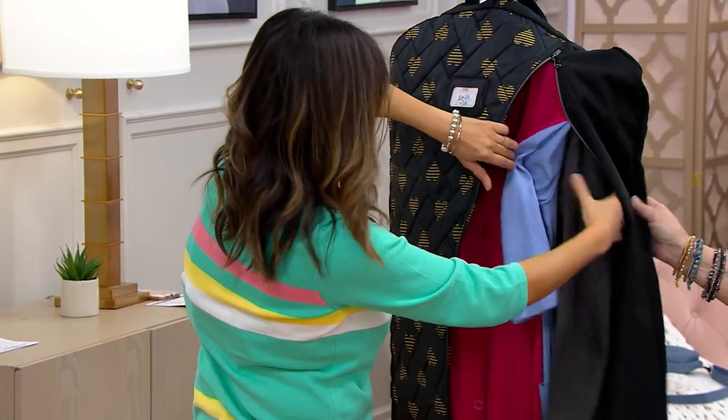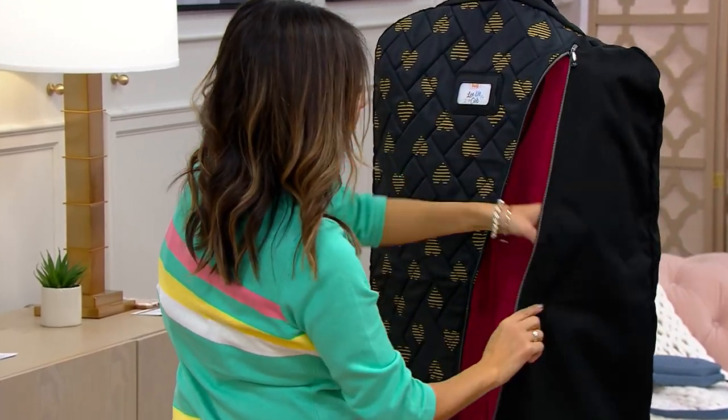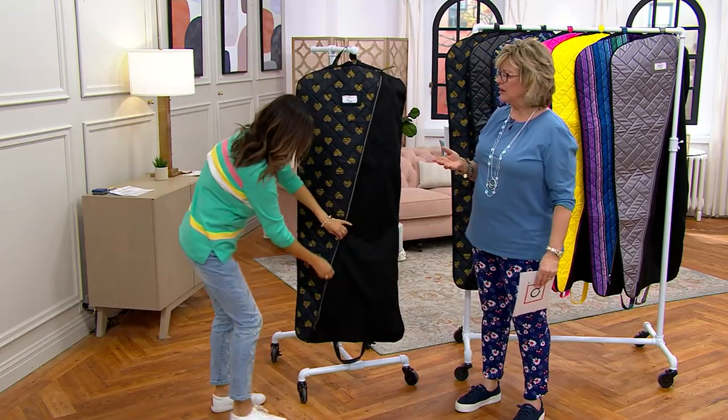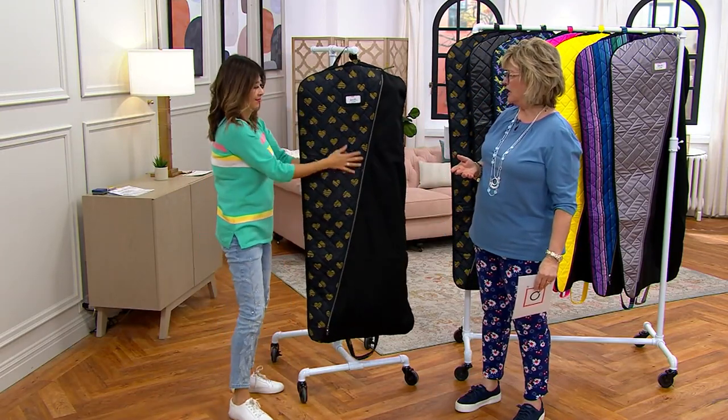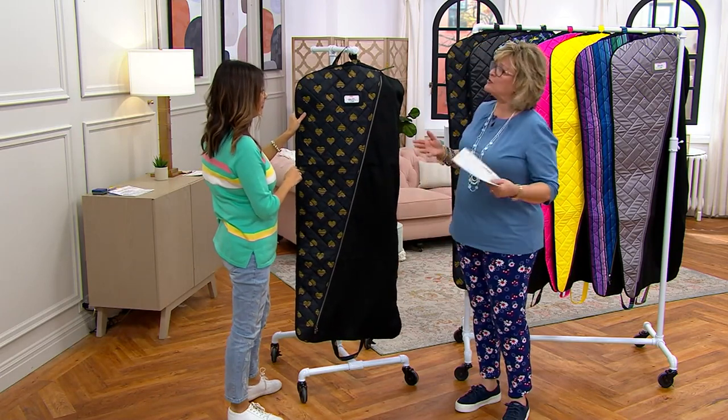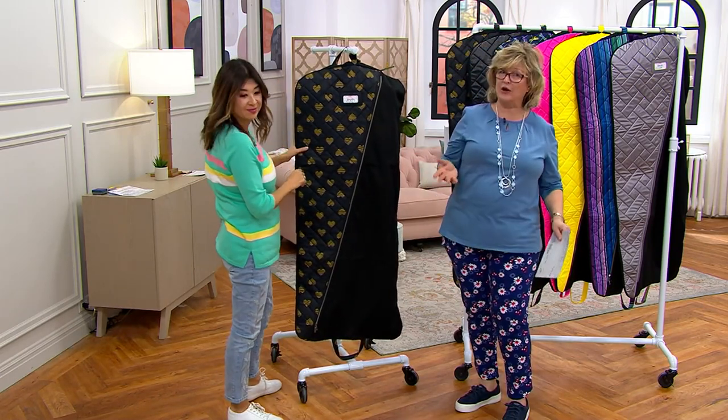Often the garment bags we're used to are plastic ones from a retail store, not really meant to last very long — basically something you bring your new dress home from the store in, and maybe store in your closet. It's not really designed for traveling.